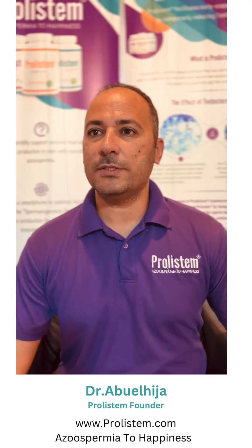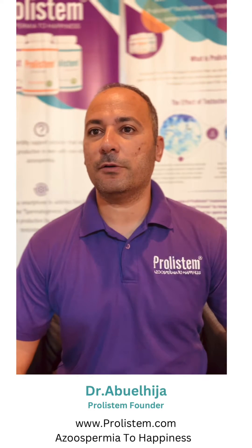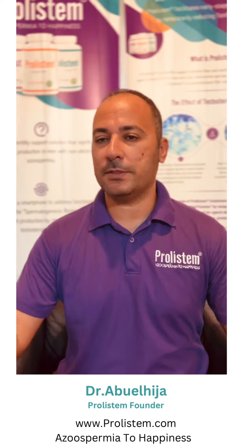Many people ask us about Prolestin and what makes it different from other multivitamins. Let me explain it in a very simple way.